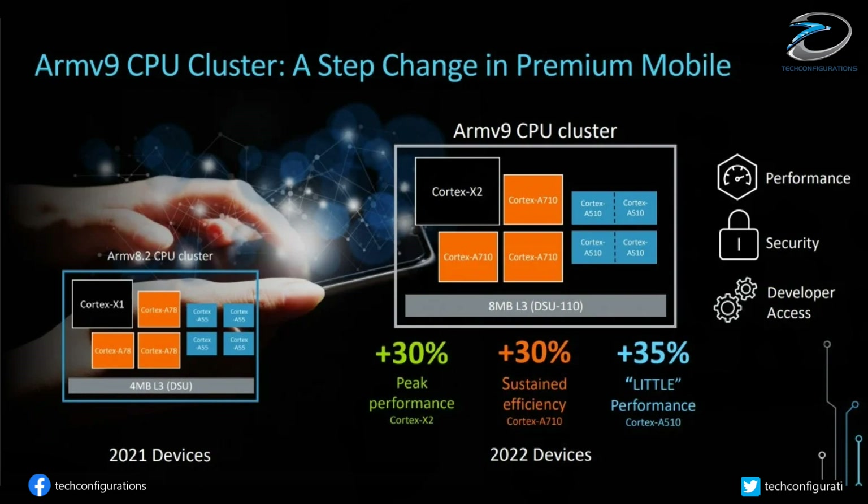The new ARMv9-based chips with a tri-cluster CPU configuration — a single Cortex-X2 core, 3 Cortex-A710 cores, and 4 Cortex-A510 cores — should be about 30% faster than current top-performing Android flagship chipsets such as the Snapdragon 888.